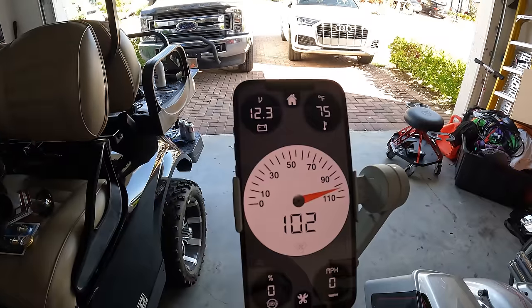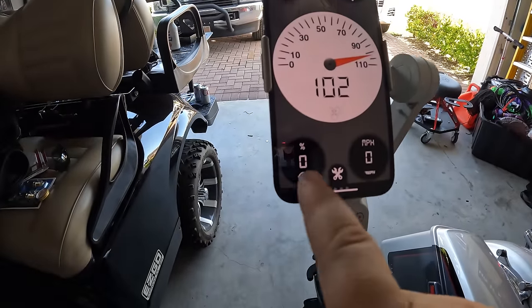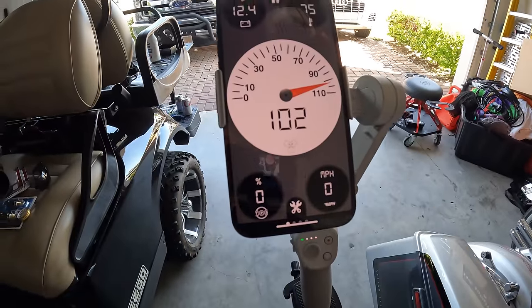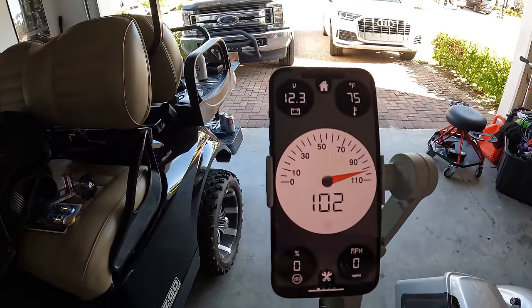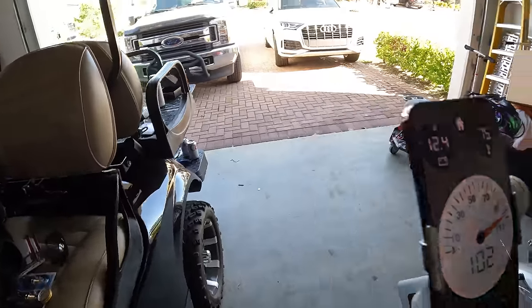There are those readouts from the bike. If I were running, it would show me the engine temperature, voltage, throttle position, and speedometer all reading out in real time. Let's go ahead and start the bike so I can show you that stuff - and that corner still says I'm going 102 miles an hour.